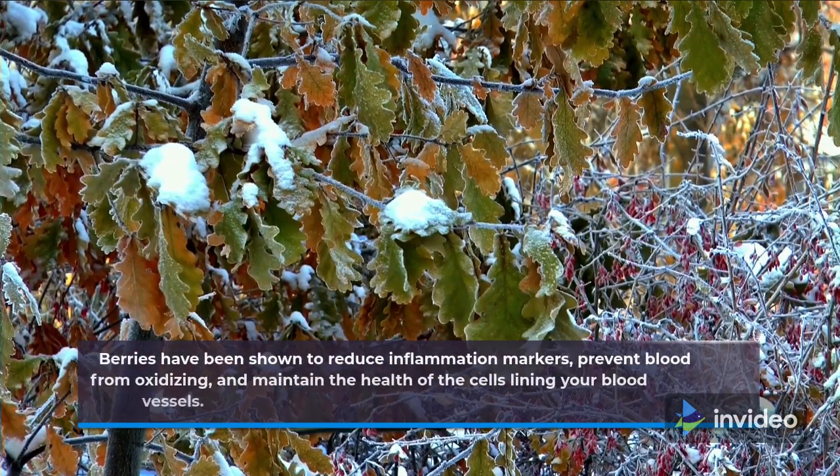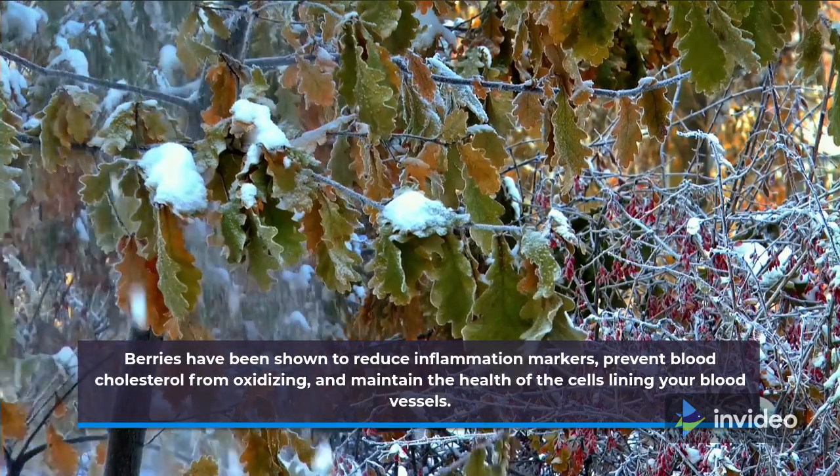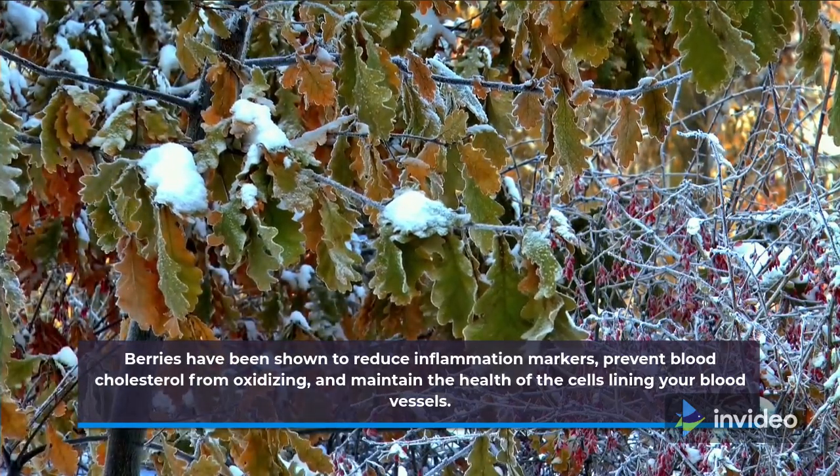Berries have been shown to reduce inflammation markers, prevent blood cholesterol from oxidizing, and maintain the health of the cells lining your blood vessels.